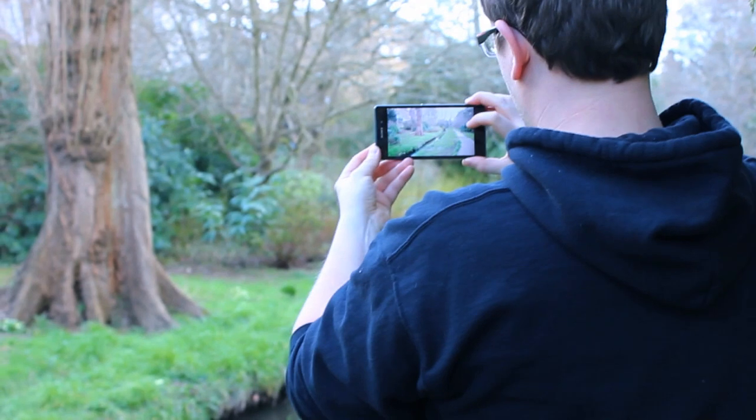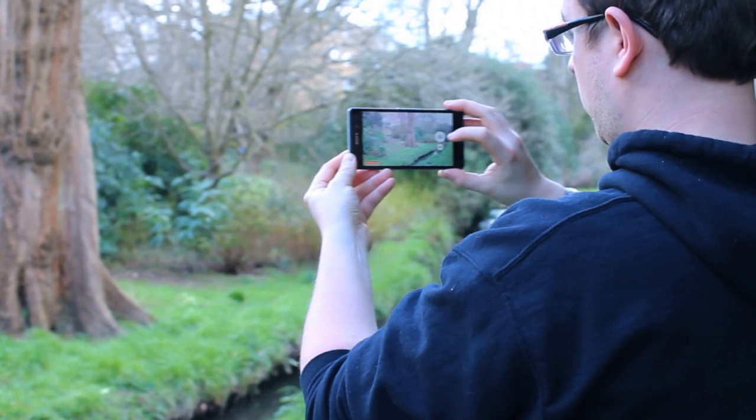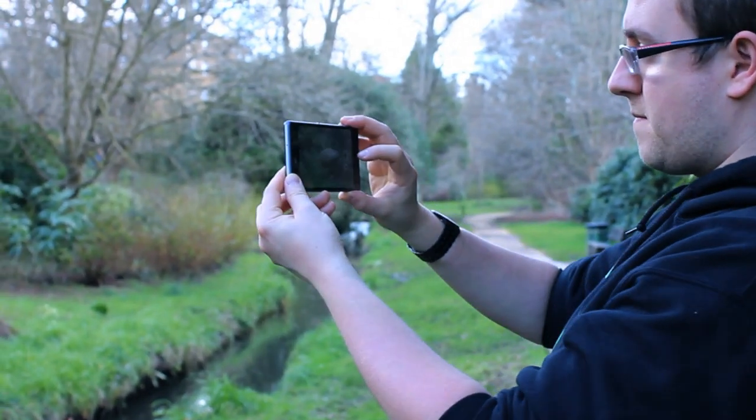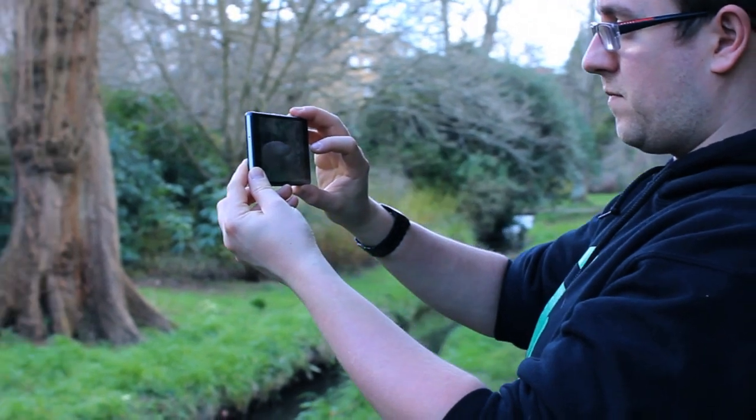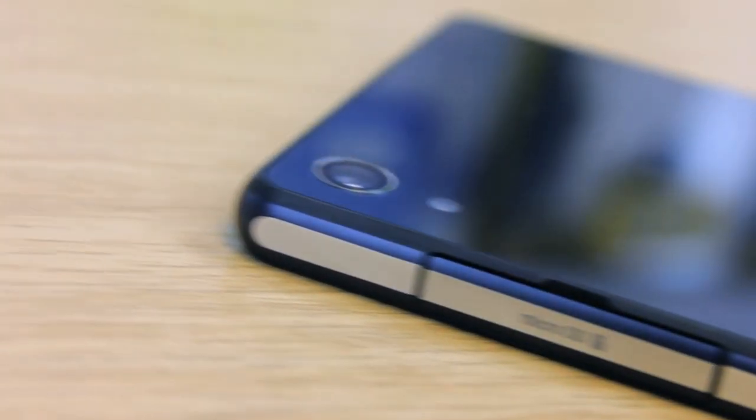Optical image stabilisation is not something found on the Z2, but SteadyShot looks to give an equivalent effect. Shooting in superior auto mode will be common for many — it detects the scene to apply the best settings, though the image size is adjusted accordingly. So to get the full 20.7 megapixel experience, you need to use manual mode.